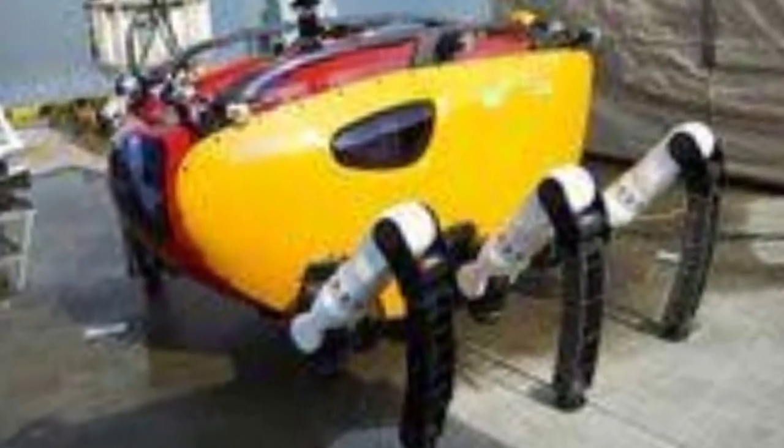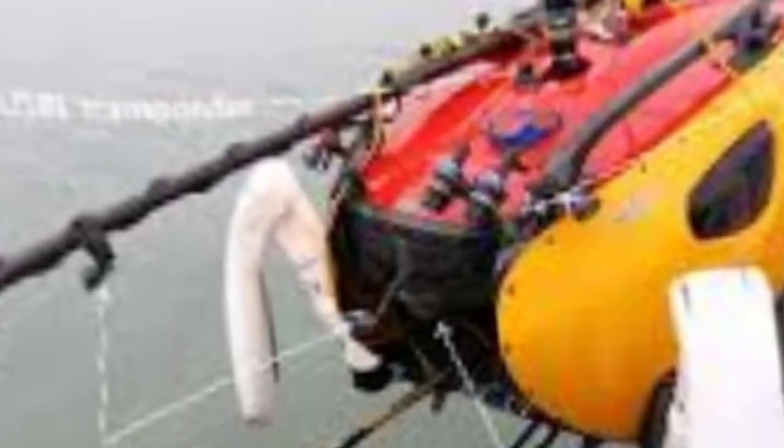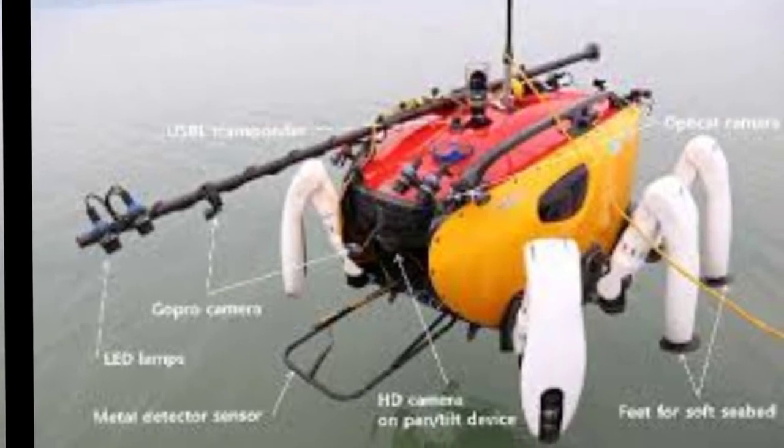The Krabs-Turz CR-200 has a unique crab-like design that enables it to navigate over rocky and uneven seabeds, making it ideal for exploring and studying hard-to-reach areas of the ocean.